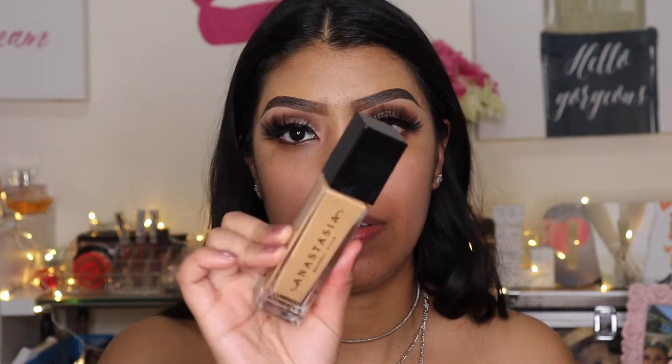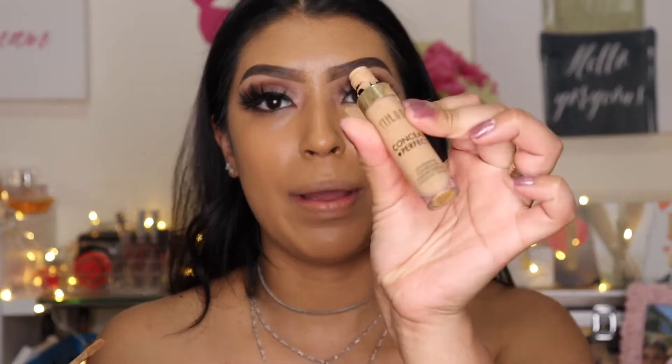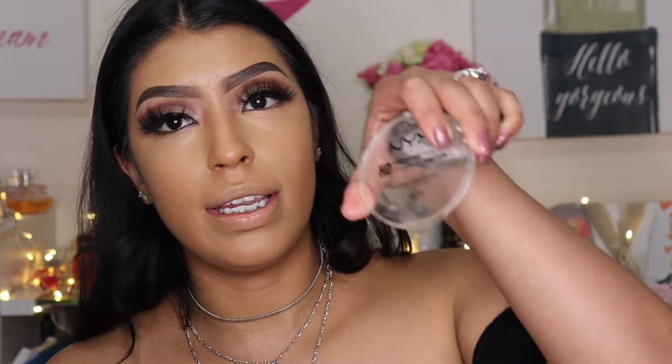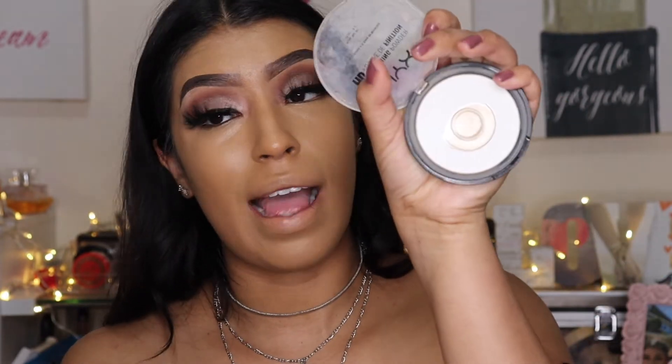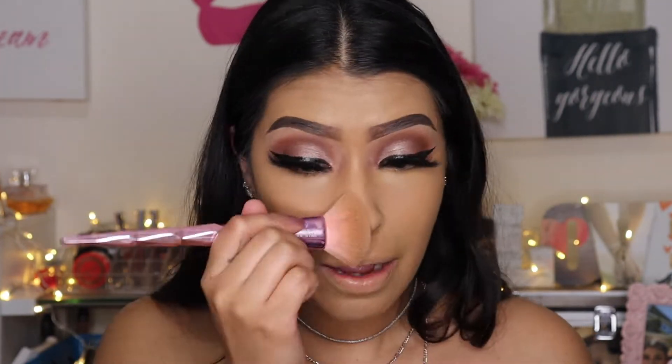I'm gonna put my foundation on — I'm gonna be using the Anastasia foundation. Then I'm gonna go in with my Milani concealer and apply this all over my face. Then I'm gonna set my face using the NYX HD setting powder. I need to get more because I'm almost done with this one.